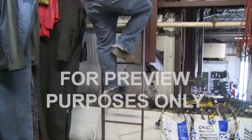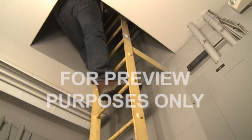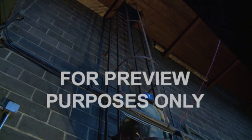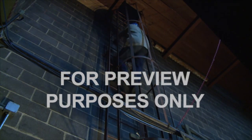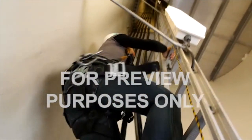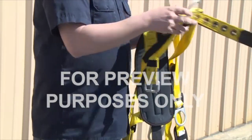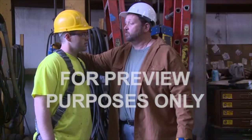Fixed ladders are permanently attached to equipment, buildings or other structures, and can often be very long. Fixed ladders that are more than 20 feet in length are required to be guarded by cages or wells. To really be safe on fixed ladders, a climber should also use a form of personal fall protection called a ladder safety device. These typically consist of a body harness linked to a ladder-mounted braking mechanism or a self-retracting lifeline. If your job requires you to climb fixed ladders, talk to your supervisor about how to inspect, maintain, and use your fall protection correctly.